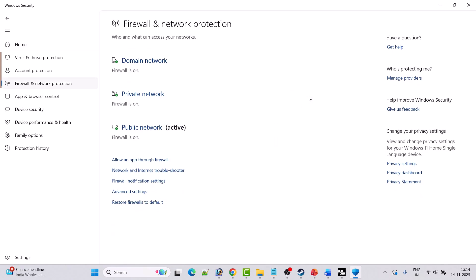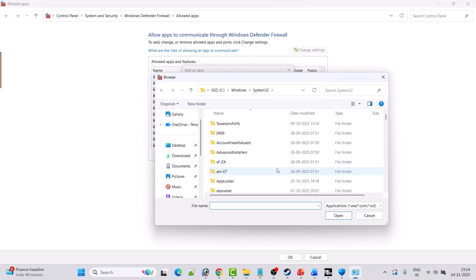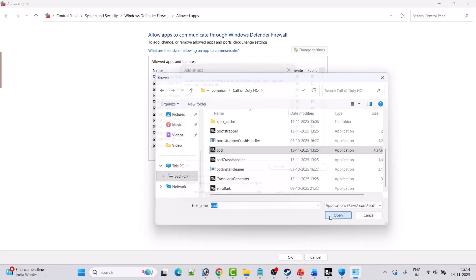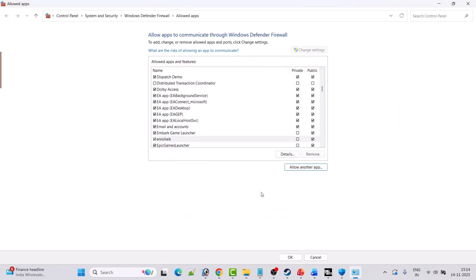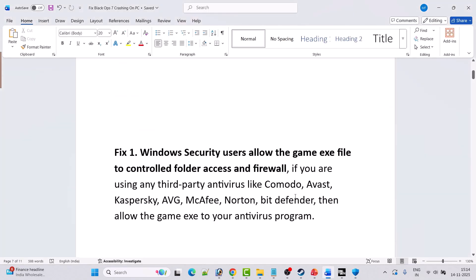Now go back, click on Firewall and Network Protection, then click Allow an App through Firewall. Click Change Settings, then Allow Another App, then Browse. Navigate to the game installation folder: Program Files (x86) > Steam > SteamApps > Common > Call of Duty HQ. Select the COD EXE file, click Open, then click Add. Click OK to save changes, then launch the game and check if your problem is solved.